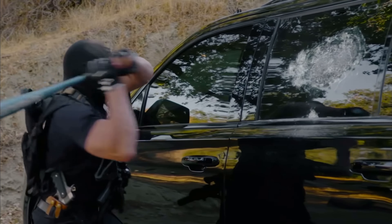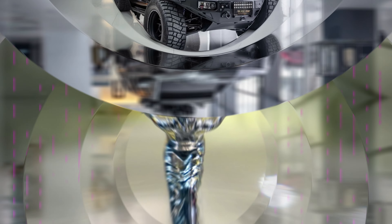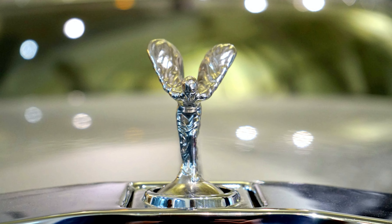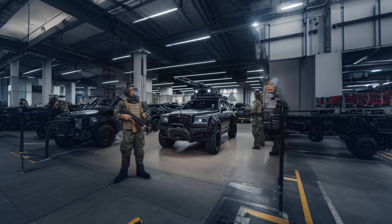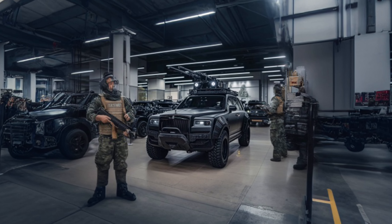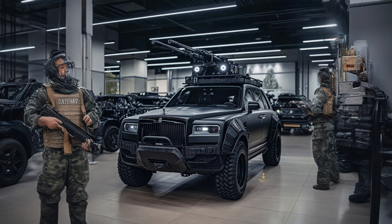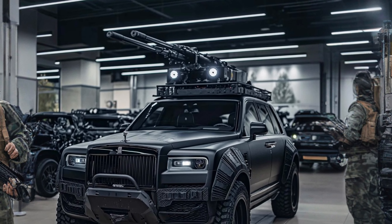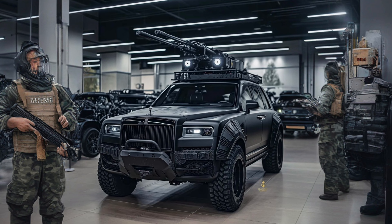This Cadillac is not to be underestimated. Next up is the Rolls-Royce, a vehicle synonymous with opulence and refinement. This particular Rolls-Royce, however, has been transformed into a lethal weapon. With its bulletproof body and hidden machine guns, it seamlessly blends into the world of organized crime.